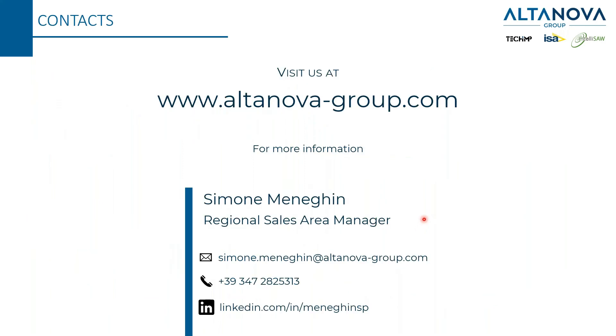These are my contact details. You can visit us on our website where you will find full information about our solutions. If you are interested in discussing more details or starting a new pilot project in your network, here are my email, phone number, and LinkedIn profile.